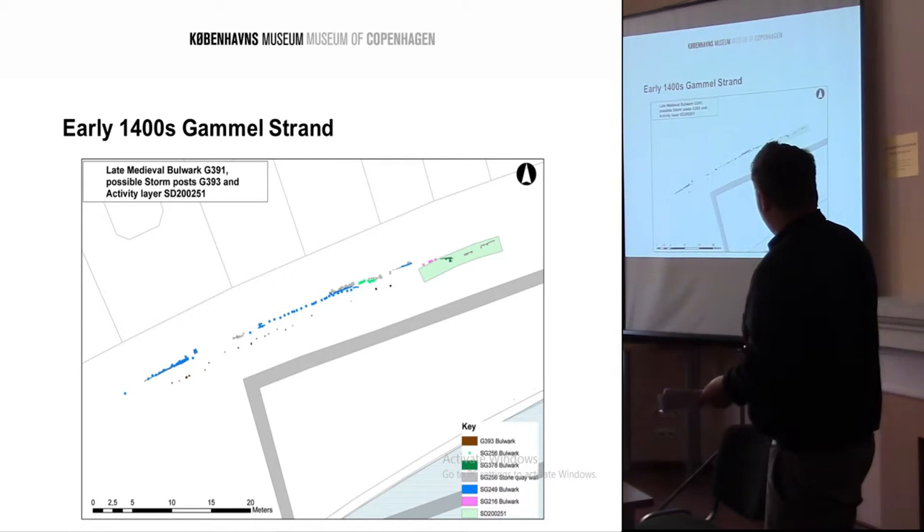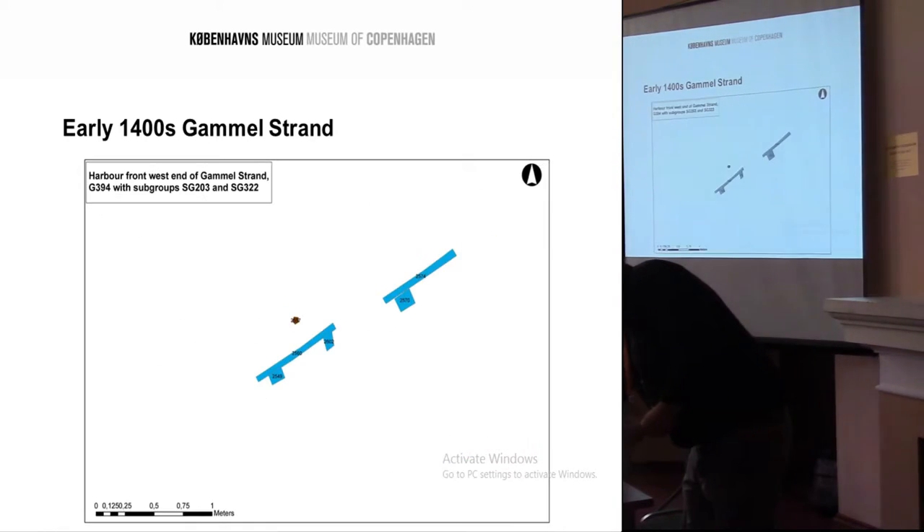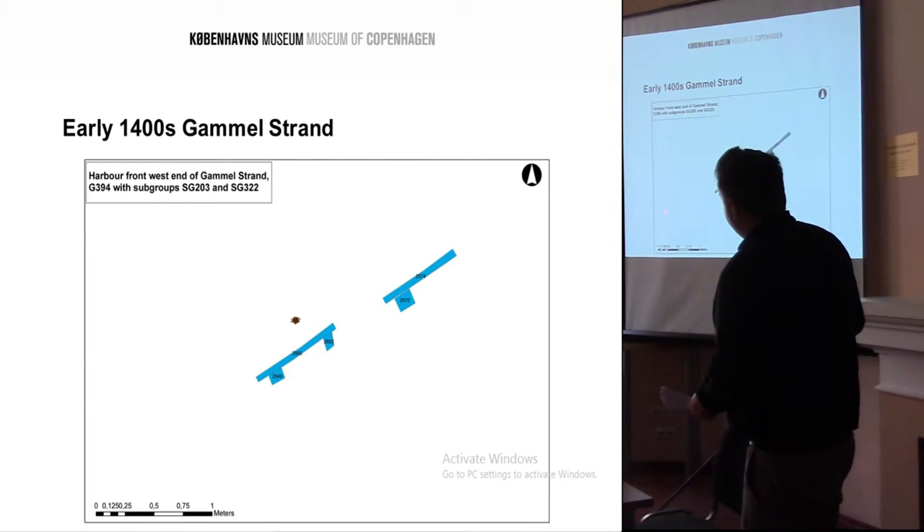This is the earliest 1400 harbour front, which had a line of a wooden bulwark set with a stone base or wall just to the north. They had loads of storm posts in front for where ships would be tied to, or to prevent things hitting the harbour front. In the far west, we have more of these type harbour fronts. Unfortunately with the watching brief, there wasn't so much dendrochronology done on these, but we know from the stratigraphy and the surrounding soil that they were pushed into 1400s deposits.